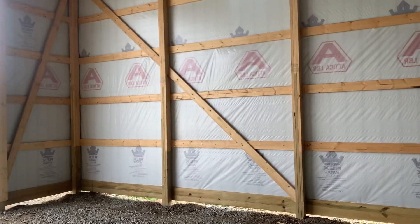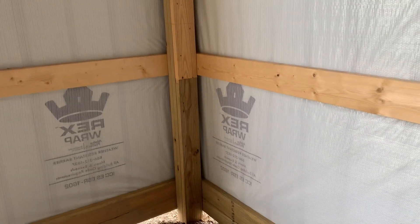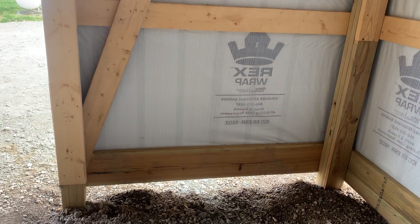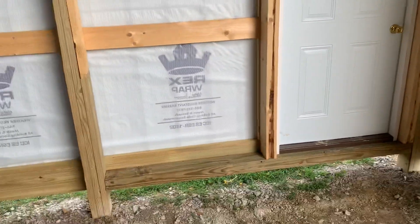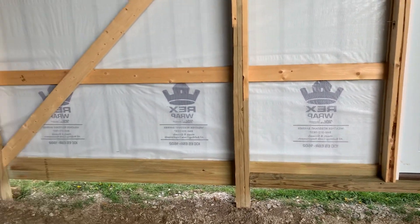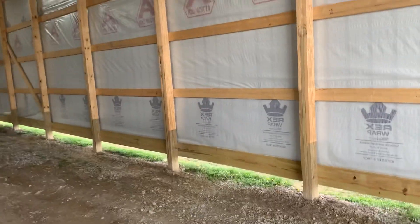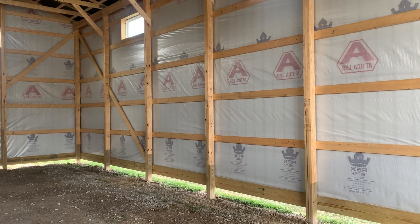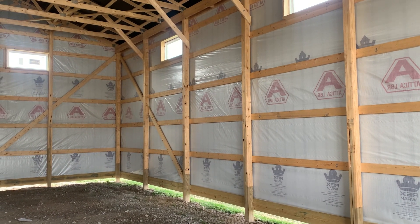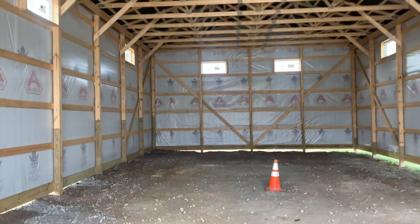Post frames are set for this 32 by 64. On the gable we set a corner post — a 3-ply laminated column — then another column 4 feet over, and 4 feet on the other side as well. On the long walls the post spacing is 8 feet apart. Someone asked what the most economical building is for your money. If you go in 8-foot sections — like a 30 by 40, 24 by 32, or 40 by 64 — you maximize your post use and your metal. So 8-foot increments give you the most economical build, depending on your needs.